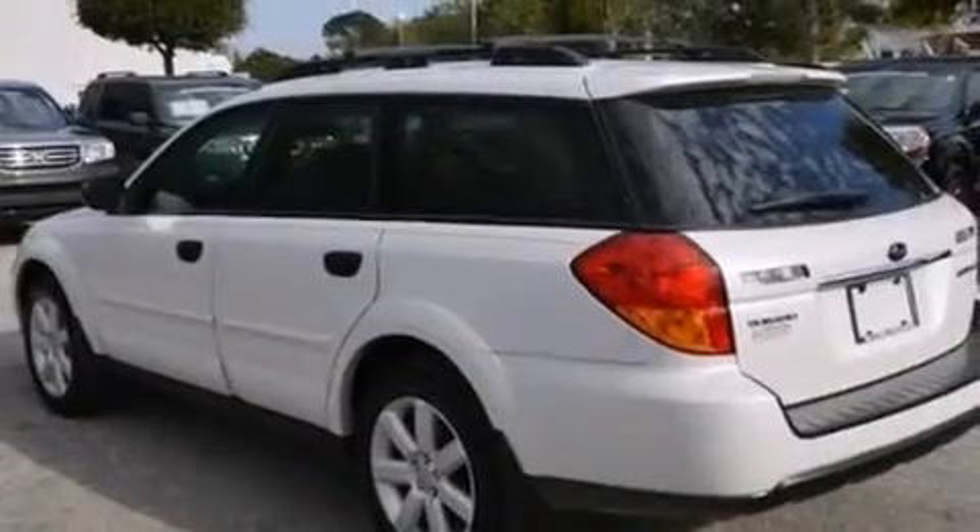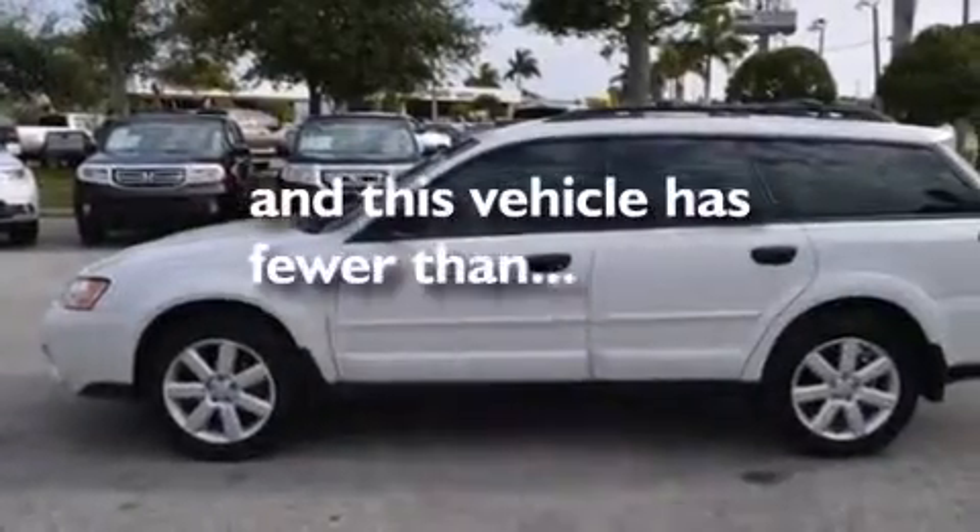Rear seat childproof door locks, a heated driver's seat, air conditioning, a pass-through rear seat, and this vehicle has less than 52,000 miles.